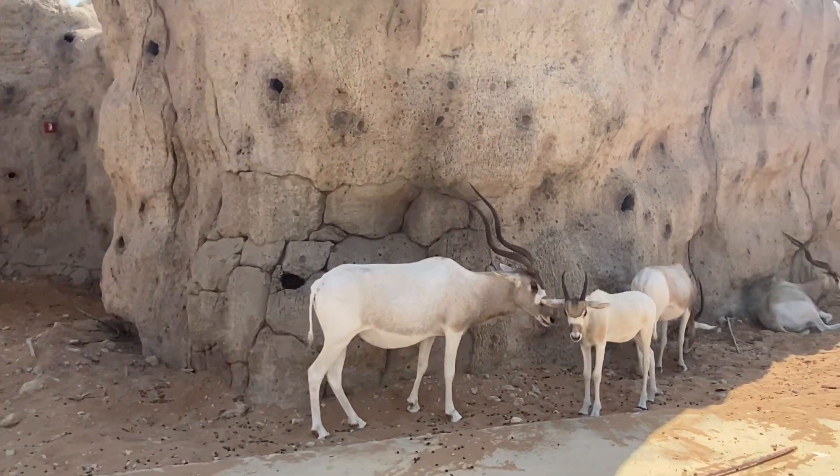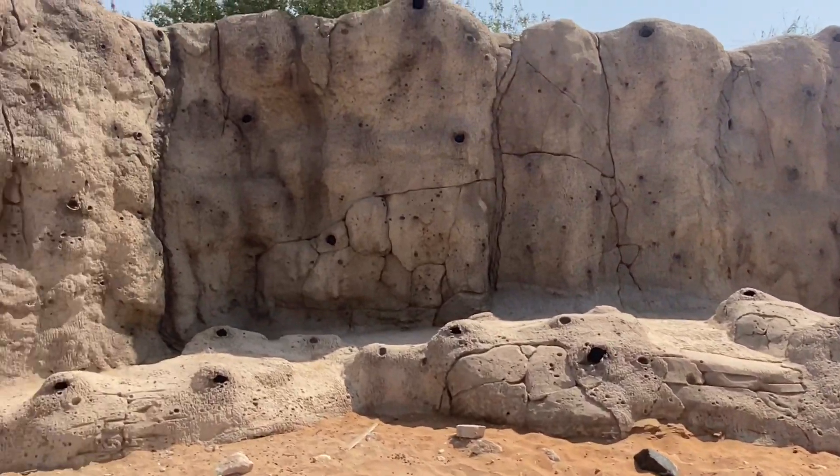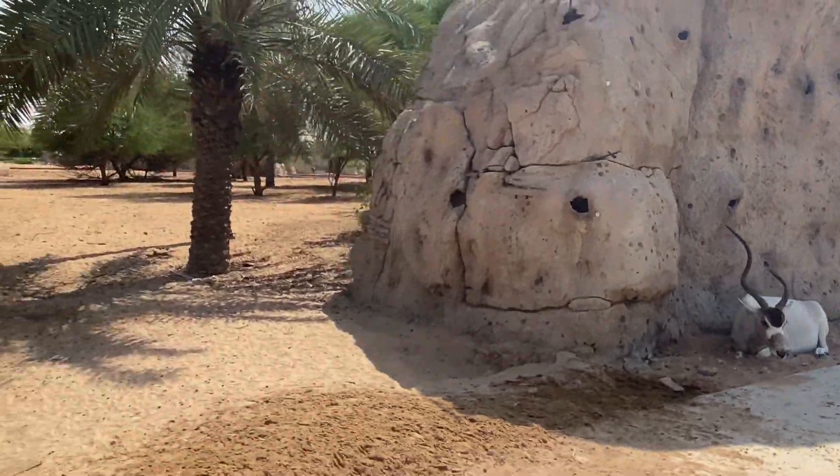Wow, look at that! They are close to us. Behind the rock? Yes, they are. Are there more animals in here? Yes, of course — it's a big one!